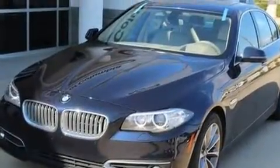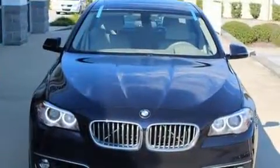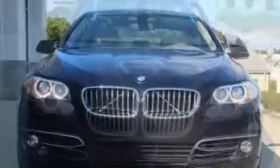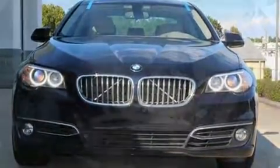BMW prioritized fit and finish as evidenced by an outside temperature display, automatic dimming door mirrors, and power seats. Everything is where it ought to be, from the dashboard controls to the door locks and window controls.